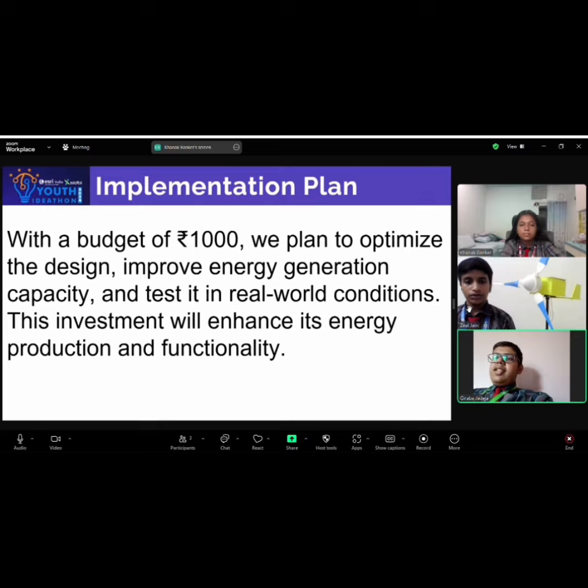With a modest budget of Rs. 1000, we aim to further optimize the design, enhance energy generation capacity, and conduct real-world testing. This investment will allow us to significantly improve its performance and overall functionality.